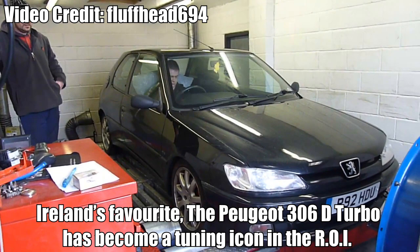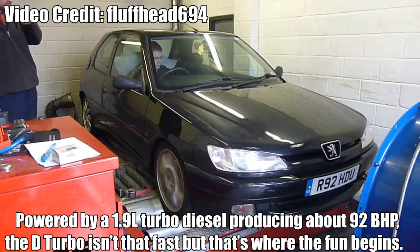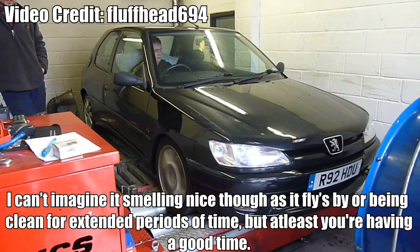Peugeot 306D Turbo — Ireland's Favourite. The Peugeot 306D Turbo has become a tuning icon in the Republic of Ireland. Powered by a 1.9L turbo diesel producing about 92 brake horsepower, the D Turbo isn't that fast, but that's where the fun begins. Using some old mechanical tricks and modern methods such as remapping, the D Turbo can push out over 150 brake horsepower, making it into a true pocket rocket.